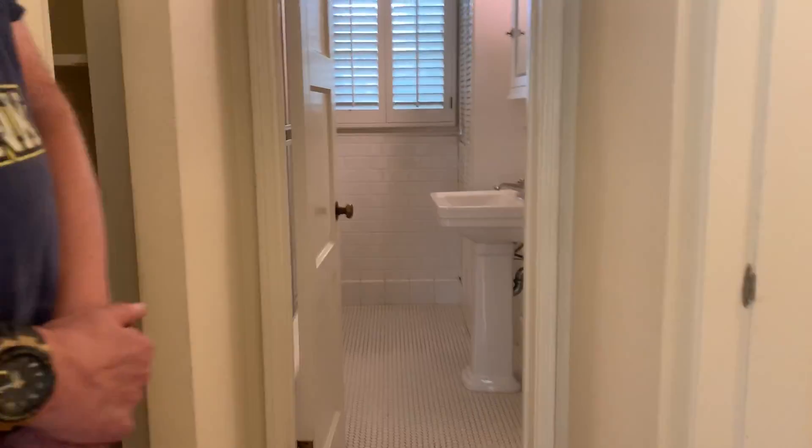This bedroom needs painting. I'm thinking we don't need to do the ceilings and we don't even need to do the woodwork — just the walls. The bathroom is fine, so don't worry about it.